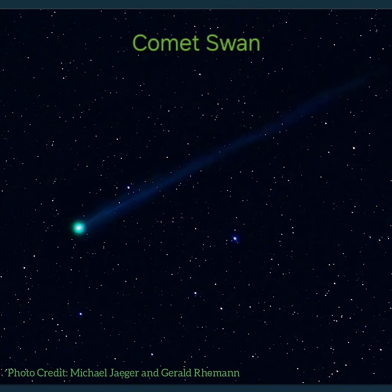Streaking in from the Oort cloud at the edge of our solar system, we have the comet Swan greeting us in the early morning skies before the sun rises.